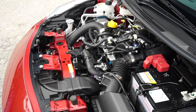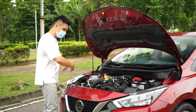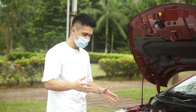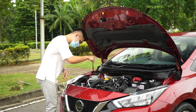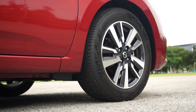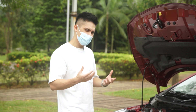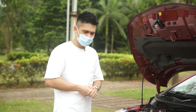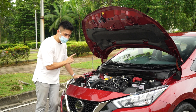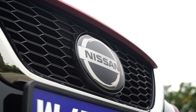Pop the bonnet and you'll find a rather messy engine bay — one of the messiest in recent years. Underneath all the hoses, pipes, and air ducts is a 1.0-liter turbocharged three-cylinder engine making 100PS and 152Nm of torque, with an intercooler fed by a dedicated front duct. Power goes to the front wheels through a CVT Xtronic gearbox with Step Logic to simulate conventional automatic gear shifts. In brief driving, it doesn't feel underpowered for city driving, even with multiple adults on board.